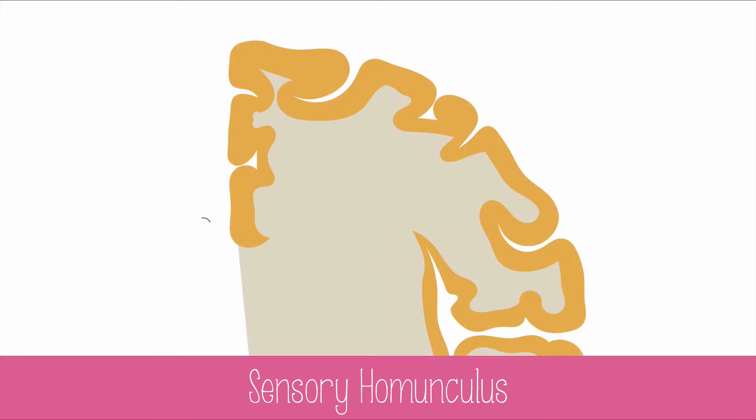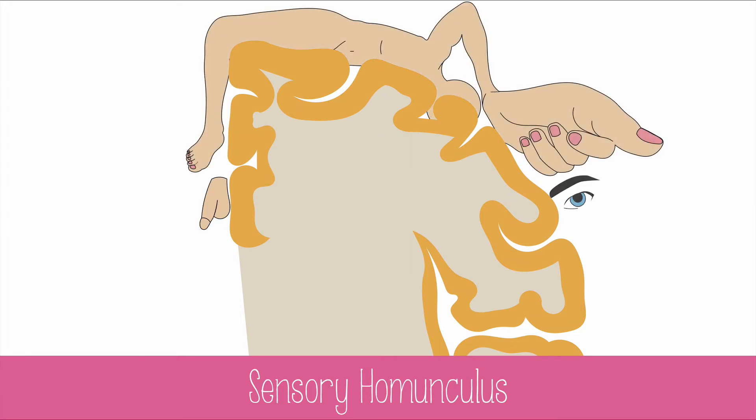The major sensory and motor regions of the brain occupy the parietal and frontal lobes respectively. Studies have revealed that the brain does not dedicate space evenly to parts of the body. The sensory homunculus shows how many nerves are dedicated to regions of the body by distorting the size of that body part.